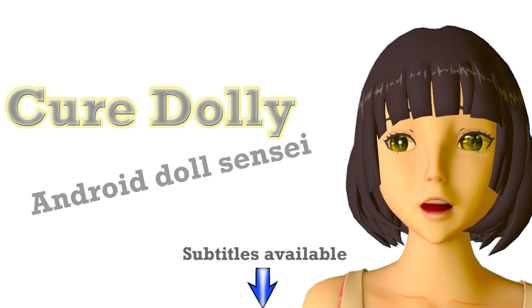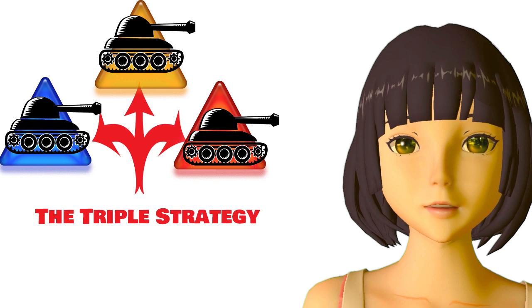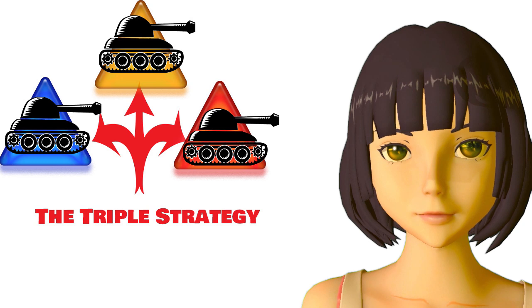Konnichiwa. Today we're going to talk about the rational approach to learning Japanese kanji and vocabulary, which will make it far more efficient and enable you to learn more rapidly.